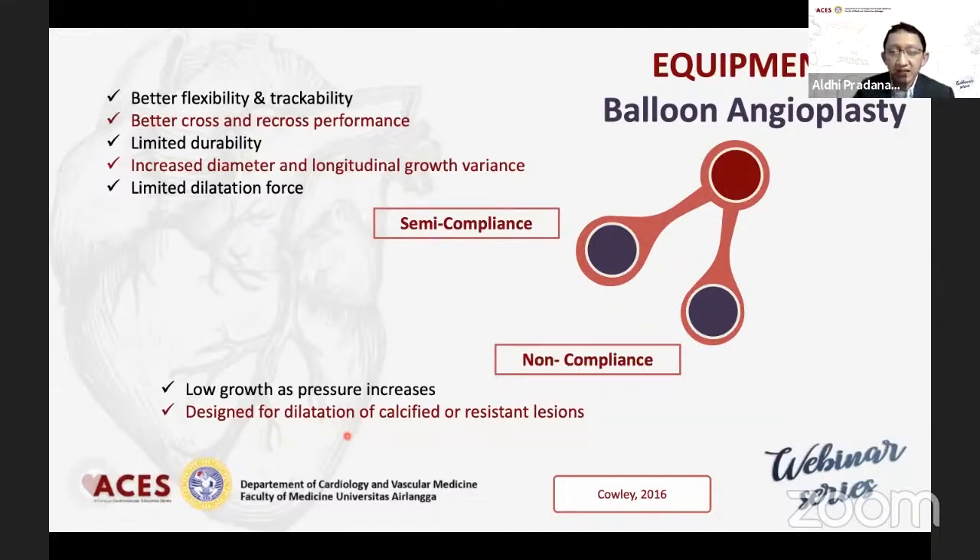Perbedaan yang lainnya adalah kalau semi-compliance itu radial force-nya hanya terlokasi di mid saja, di tengah-tengah balon, sedangkan dengan non-compliance itu divided equally along the balloon length.